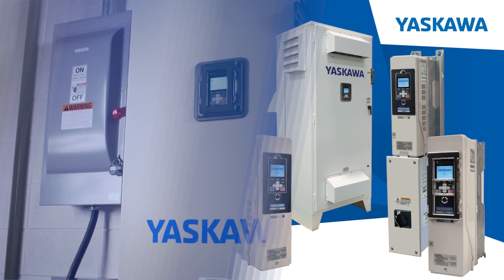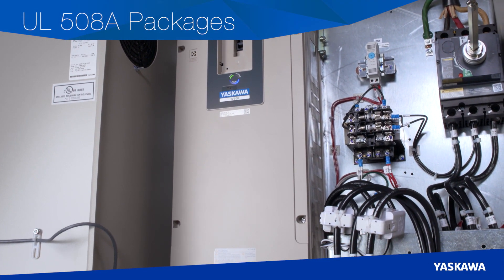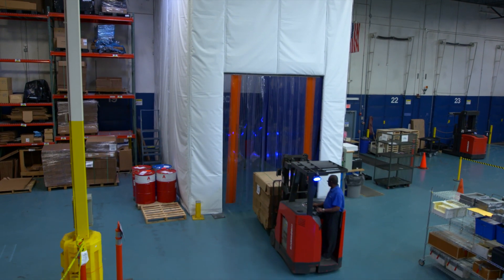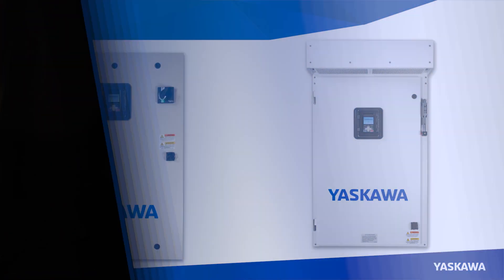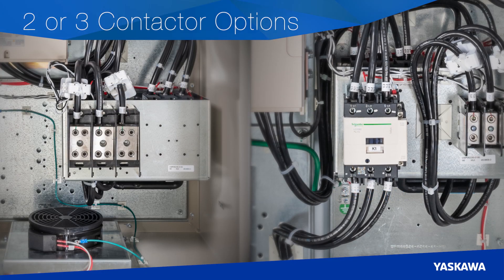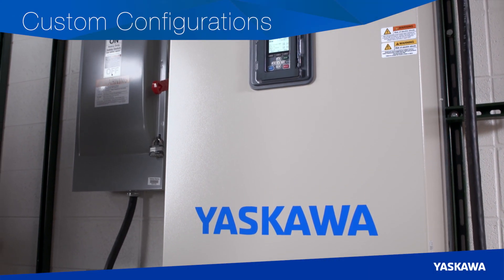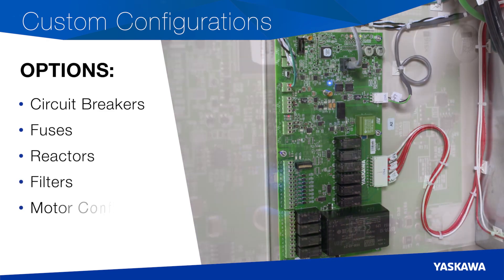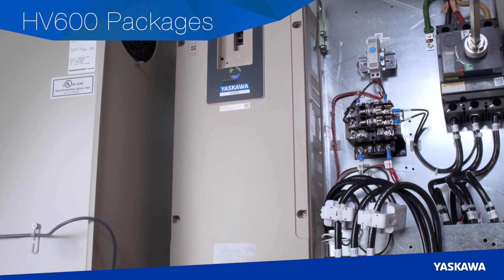HV600 packages. Yaskawa's UL508A value-add packages include the HV600 drive along with other components to meet your specific environmental and functionality needs. All packages are made to order and can be shipped in as little as two weeks. Bypass packages are available in narrow UL Type 1 enclosures for minimum wall space. Choose between 2-contactor or 3-contactor bypass in the full range of HV600 ratings. UL Type 12 and Type 3R enclosure bypass packages are also available. Options include circuit breakers, fuses, reactors, filters and multiple motor configurations.